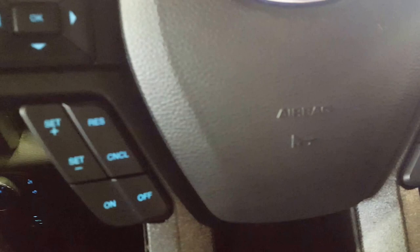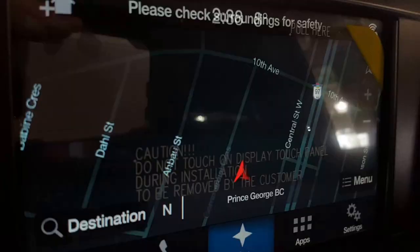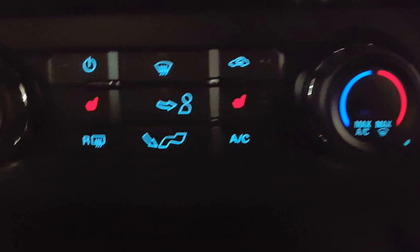On your steering wheel you have some control options for your display, cruise control settings, audio controls, as well as hands-free Bluetooth. You also have 4x4 settings, traction control, a touchscreen monitor equipped with navigation, as well as a backup camera and more audio controls.